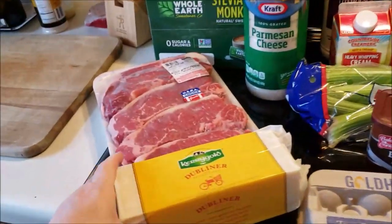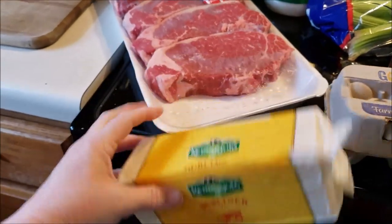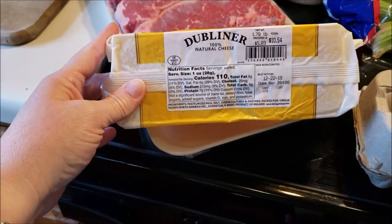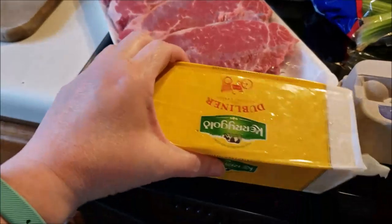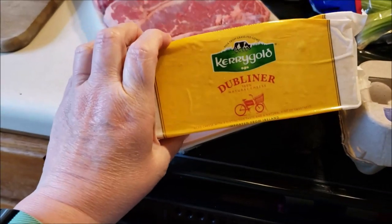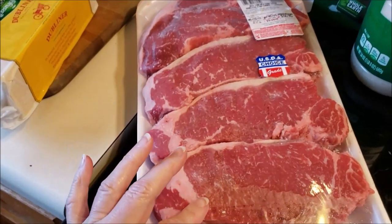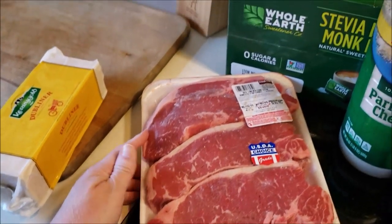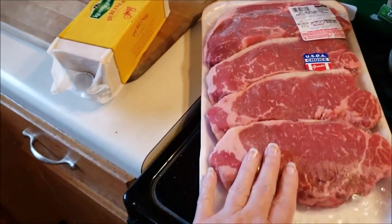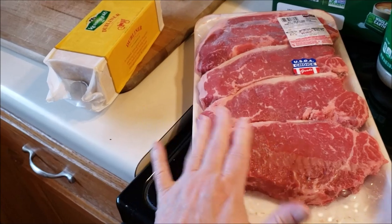First I went to Costco and I got this cheese. Can we talk about this? It's Irish Dubliner Kerrygold cheese. I don't remember how much this was — it was $10.54. It's almost a two pound block of cheese. It's delicious, grass fed, pretty clean, and I love it. And then look at these steaks. They have the best New York strips. This package was $36.95. I'll probably make two for this week — two of the smaller ones — and then freeze the other two for another time. They are beautiful and I'm grilling them up today. I cannot wait.